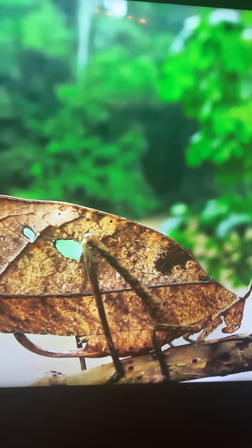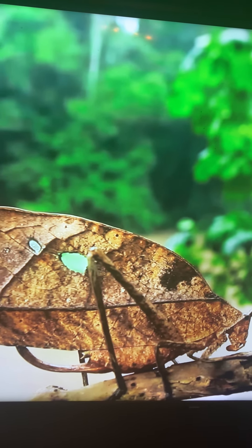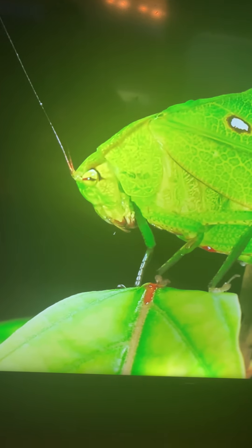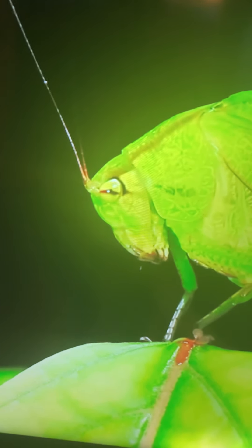Camouflage stands as one of the most astonishing defensive mechanisms. This cricket of the genus Orophus mimics so effectively it blends in with a leaf.